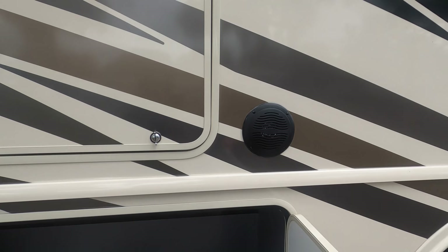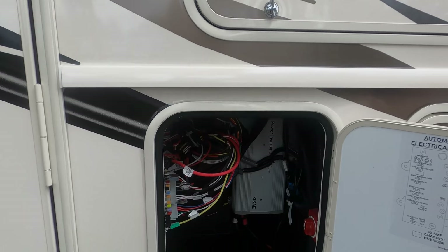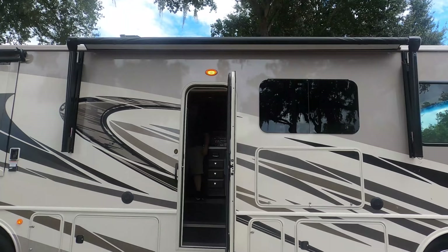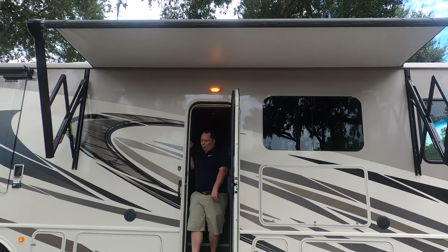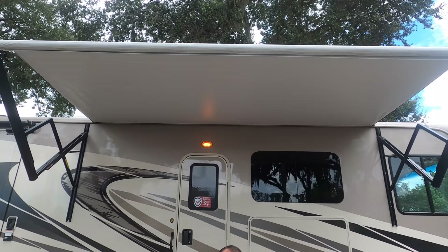Frameless awnings throughout the whole motorhome, frameless windows. There's a little bit of storage, inverters back there as well. We have a nice power awning with LED lights — it comes out automatically and I love that you don't have to stand there and push it. The LED light strip is at the end of the awning.